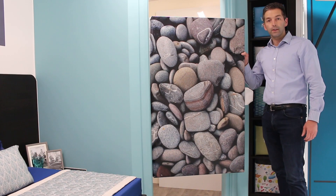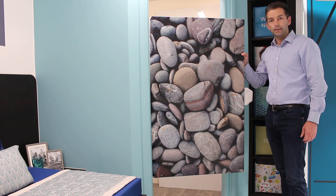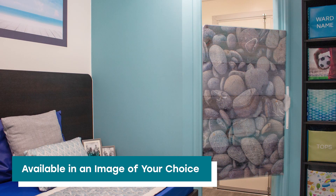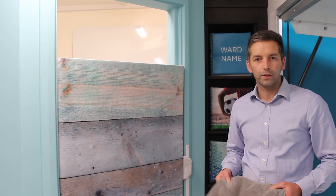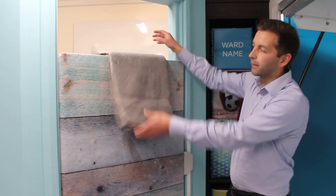The soft door is available in a number of options of images of your choice. Engaging with service users in developing the soft door, they said they wanted to hang their towel over the soft door in a wet room environment. This can be done with the soft door.